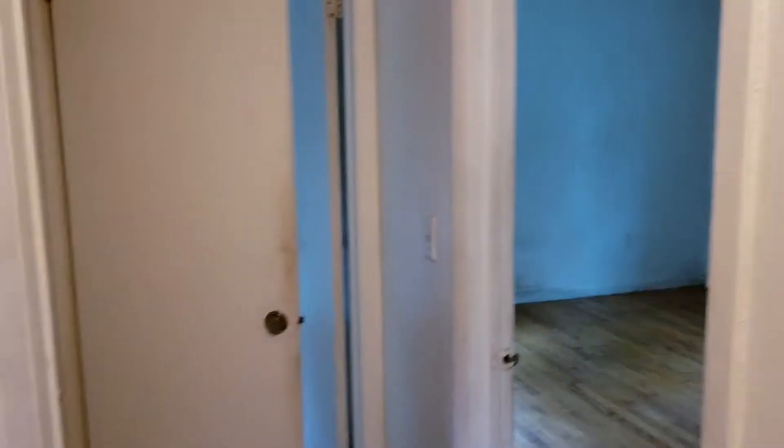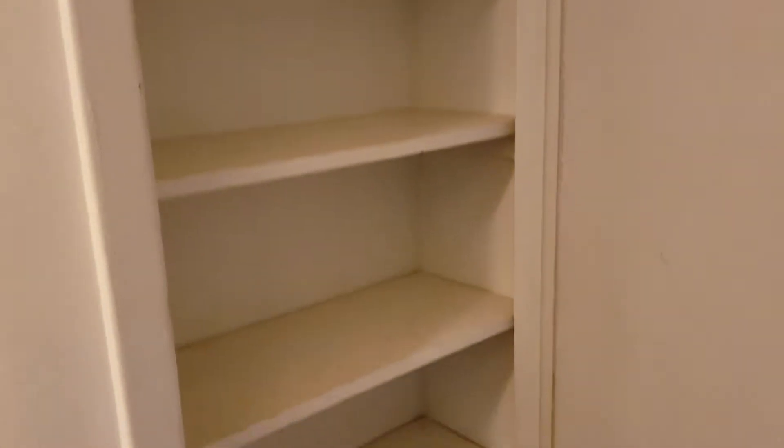As you see here, we have a nice closet that we'll be painting and freshening up. Another hallway closet — in most of our two bedrooms there are two closets within the two-bedroom, as well as a linen closet within the hallway.